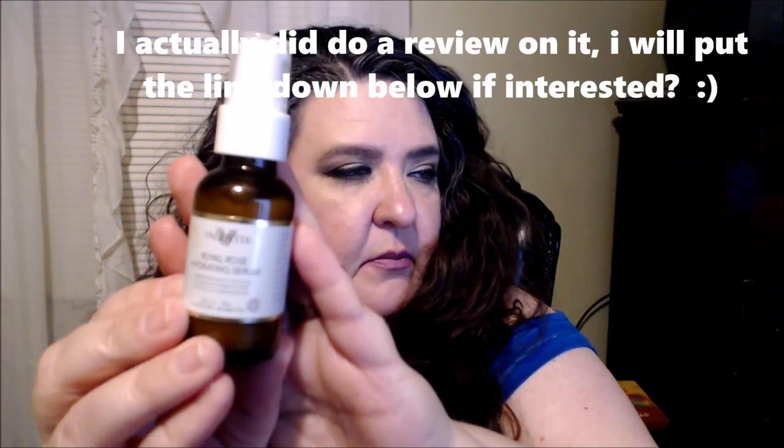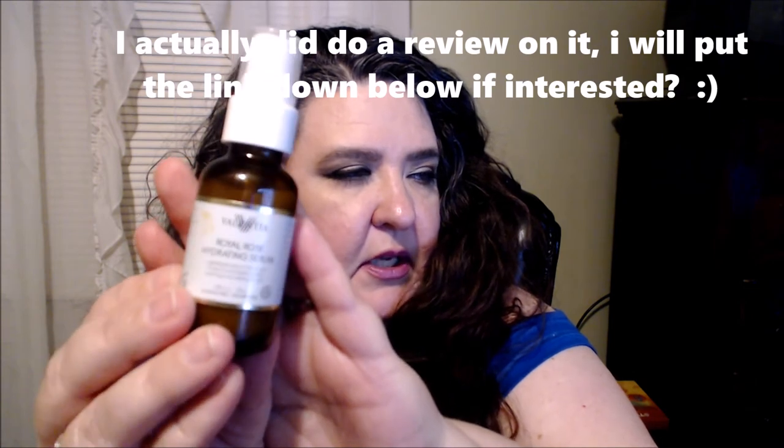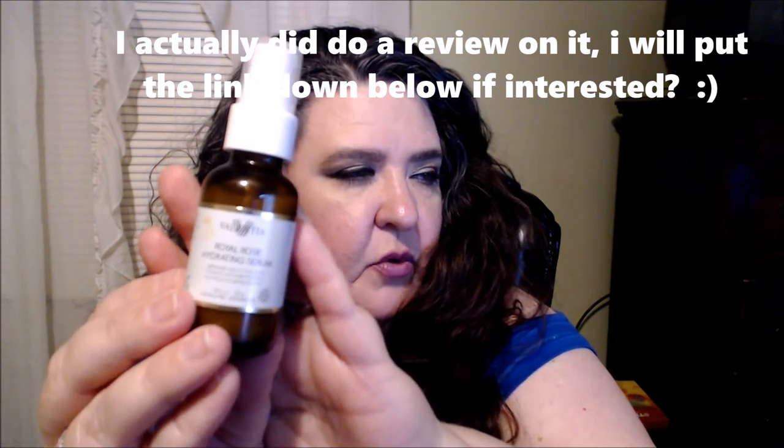After I remove my mask, I go ahead and use my rose water spray and spritz it on my face. Then I go in with the Valentia royal rose hydrating serum. They sent this to me and I'm still playing around with it — it's for evening use only. I'm using it along with the Valentia true glow eye cream, which they also sent me.